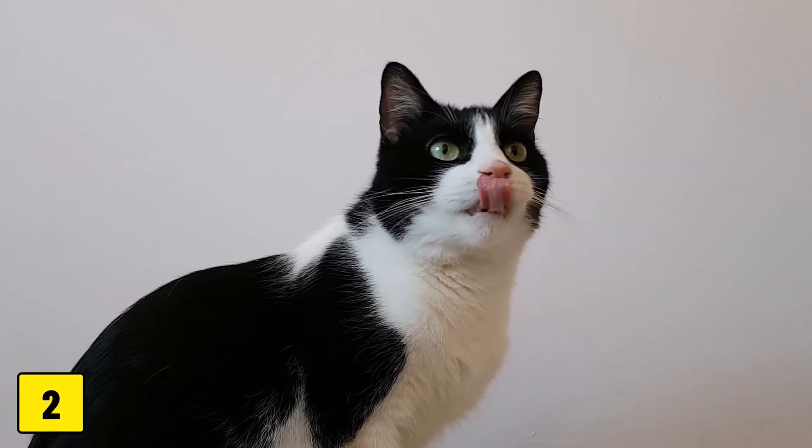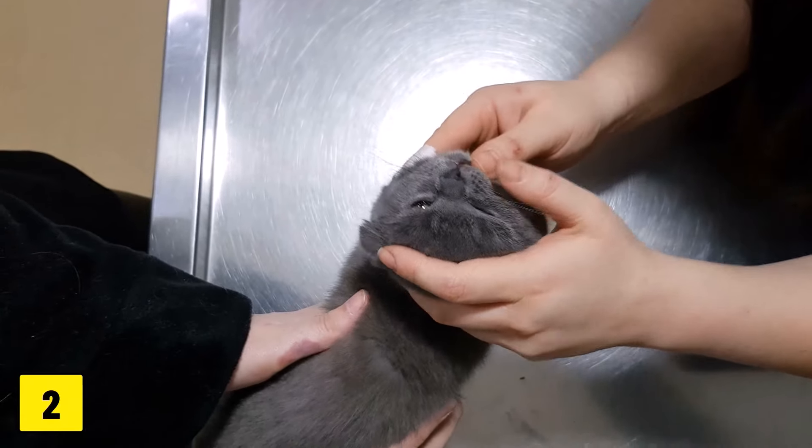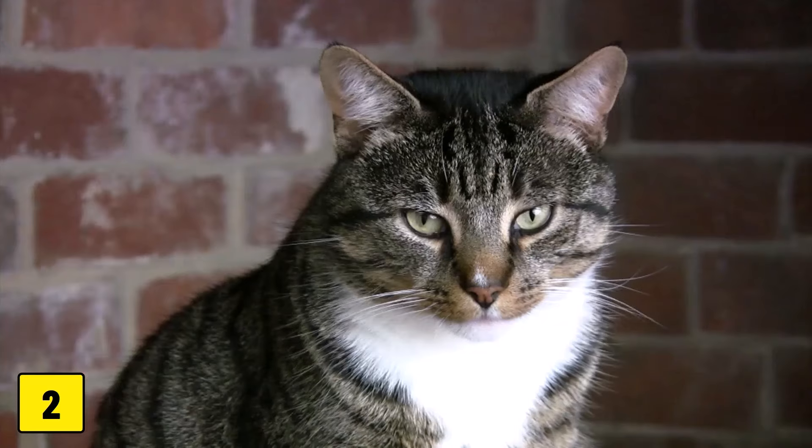Number 2: Bad Breath. Dental disease is the most commonly diagnosed disease in cats of all ages. Signs of dental disease include bad breath, red gums, tartar buildup, and tooth loss.